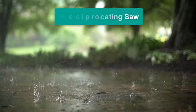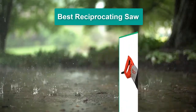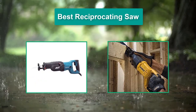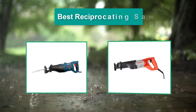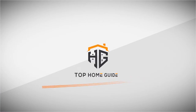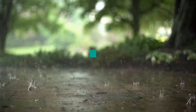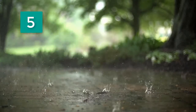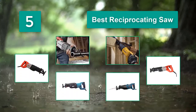Hello guys, welcome back to Top Home Guide. Today I am going to talk in this video about the Best Reciprocating Saw that you should buy. Let's get started. Top 5 Best Reciprocating Saw.